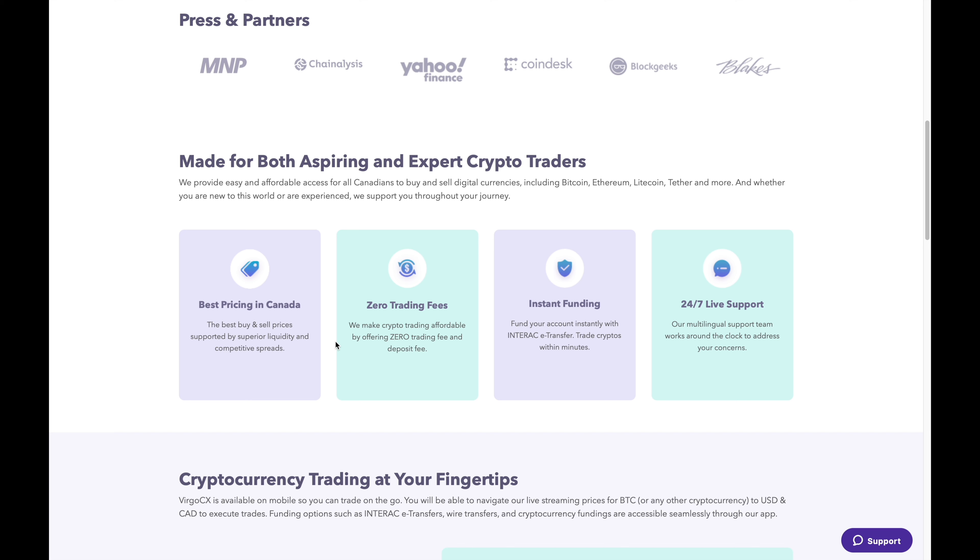The first thing is that they have very competitive prices. When comparing them to other Canadian crypto platforms, their prices are pretty reasonable, which means that you won't be paying more than you should be. At times I've seen their prices a little bit more than their competition, but most of the time their prices are lower.